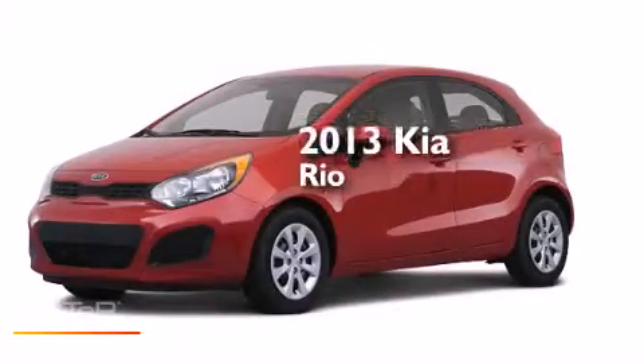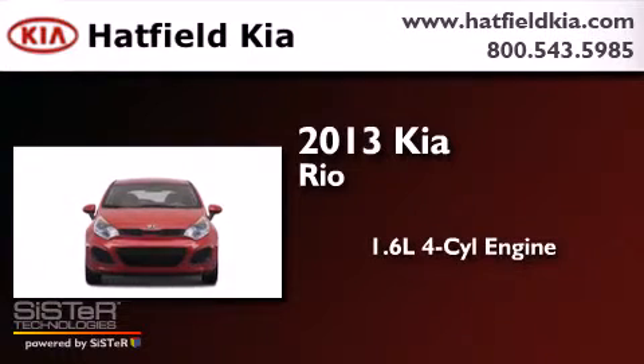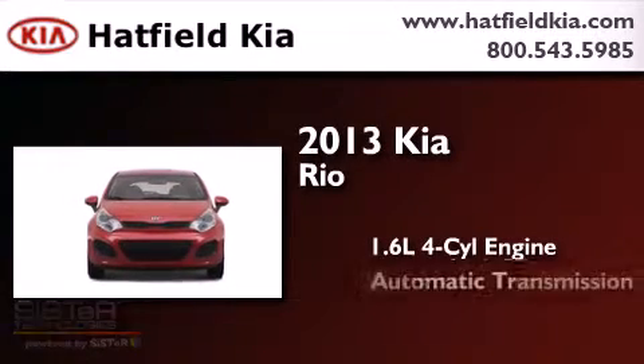This is a brand new 2013 Kia Rio. It features a 1.6 liter 4-cylinder engine and an automatic transmission.